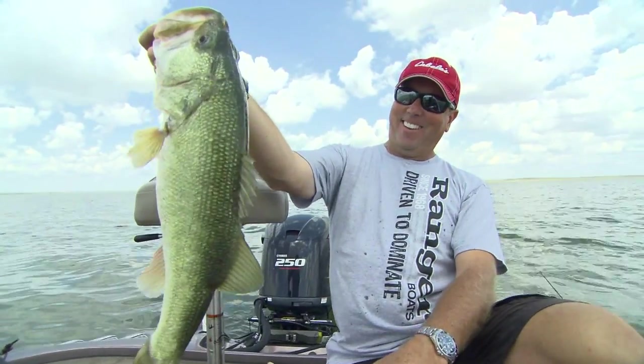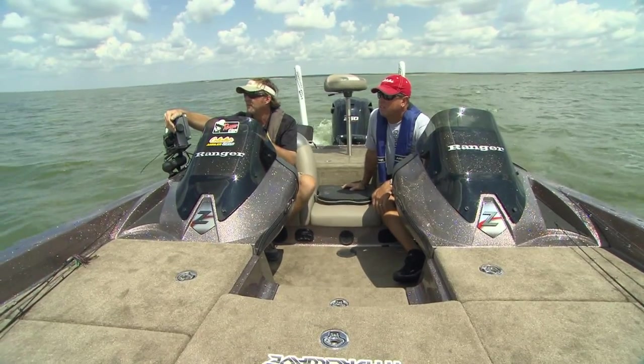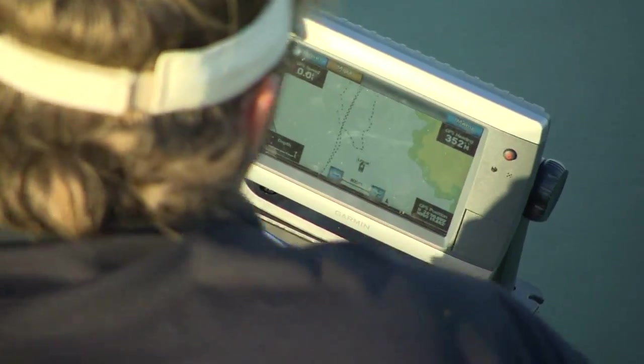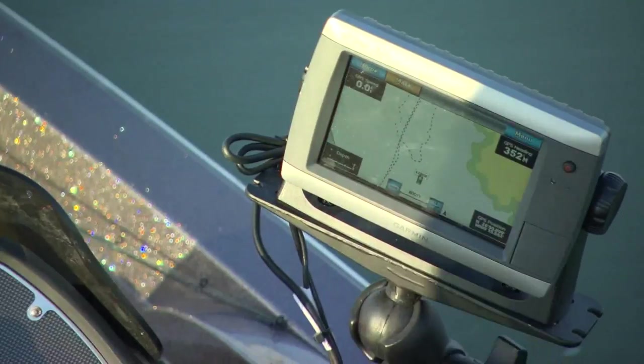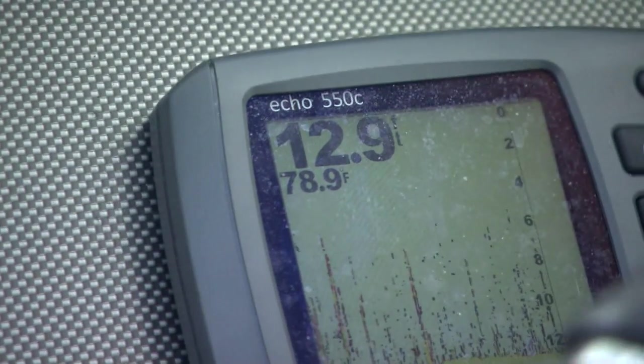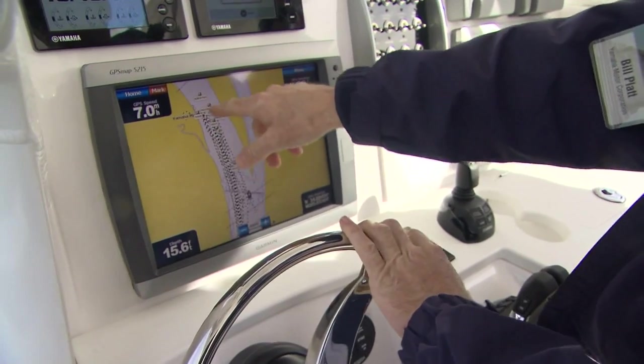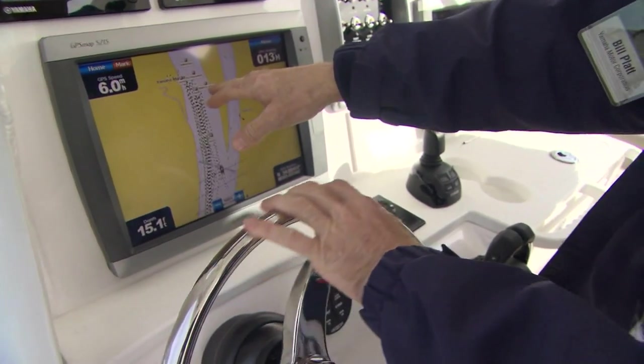Once you pick the spot you want to fish, the next thing you'll need is a GPS. Before you ever launch your boat, it's good to have a route and game plan for where you're going and how to get back. I remember as a kid asking for my first fish finder — I really didn't even know what I was asking for. As time passed and I began to understand what fish finders could do, they incorporated GPS technology, weather, and all the incredible features. It's amazing to me that there's still more to come.